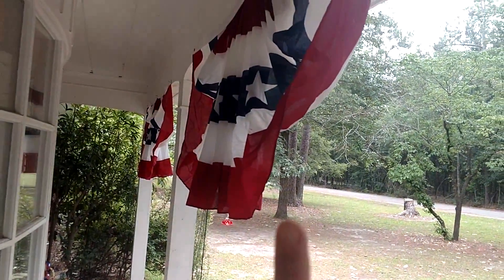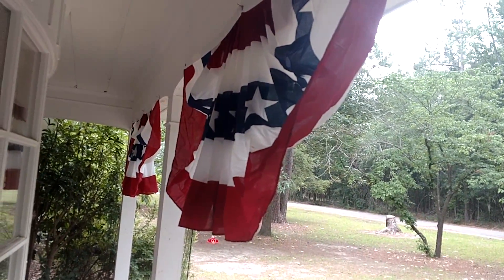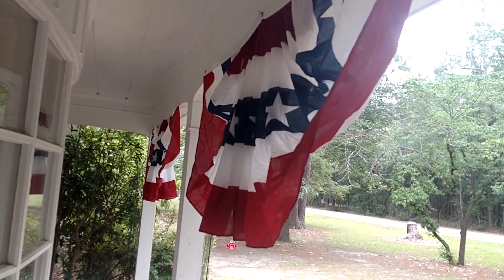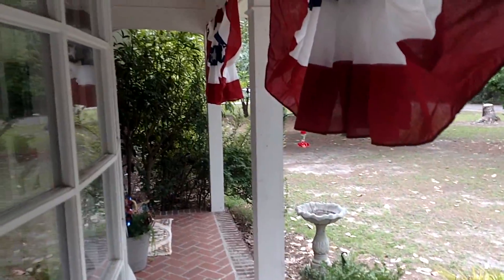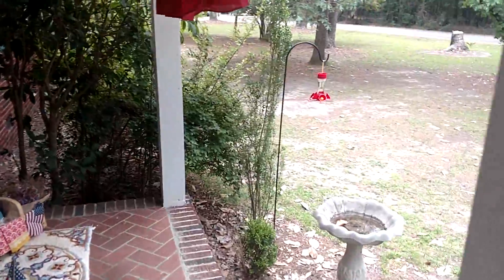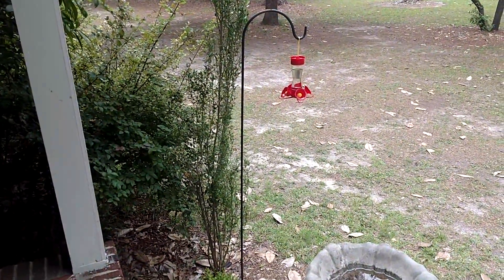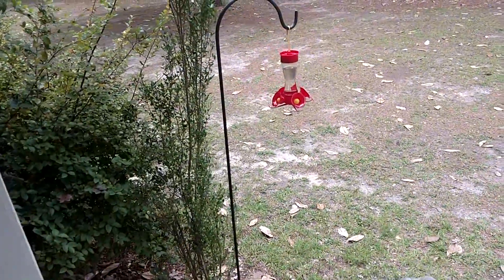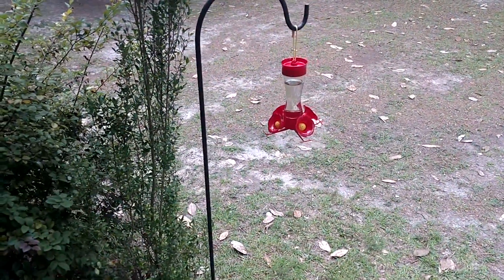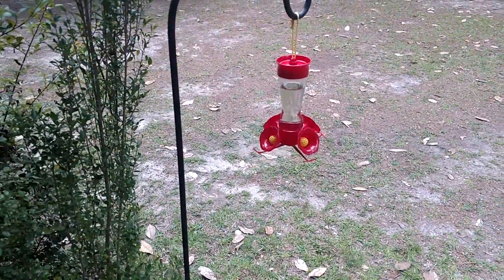I'll show you from the other side too — I've got two American flag buntings. I had ferns hanging there but I took them down to put the buntings up, and I'll probably put one fern here and one on the other side for this season. I still have my hummingbird feeder — I actually purchased a new one. The old one didn't have a place for the little birdies to perch, and this new one is glass instead of plastic, which I really like.